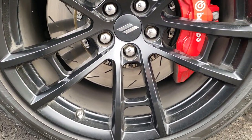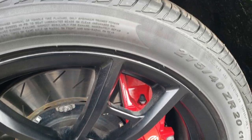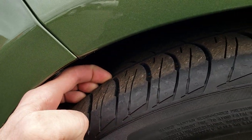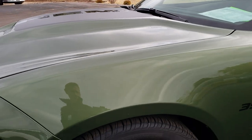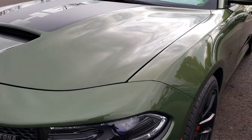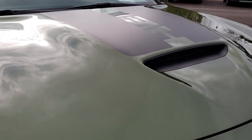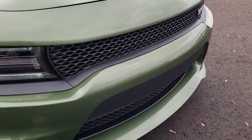It comes with the 20-inch painted alloy rims, the Brembo brakes, the slotted rotors, Pirelli P0 275/40 ZR20 tires. These tires have a decent amount of tread left on them. Didn't see any dents or dings anywhere on this vehicle. It has the black hood decal, cowl induction hood. Didn't see any dents, dings, or cracks on the front bumper.